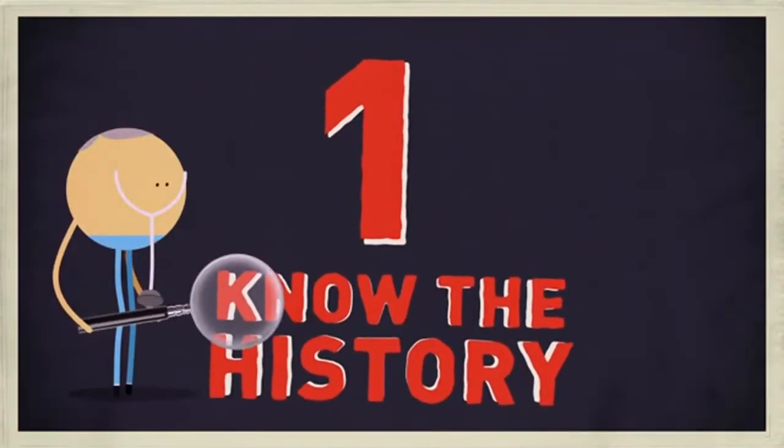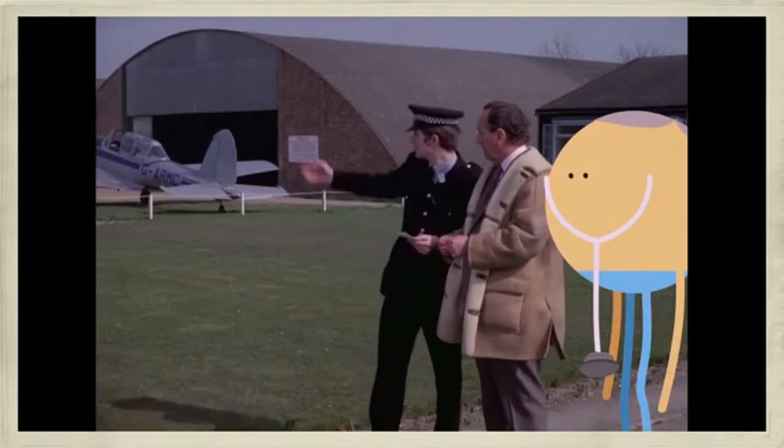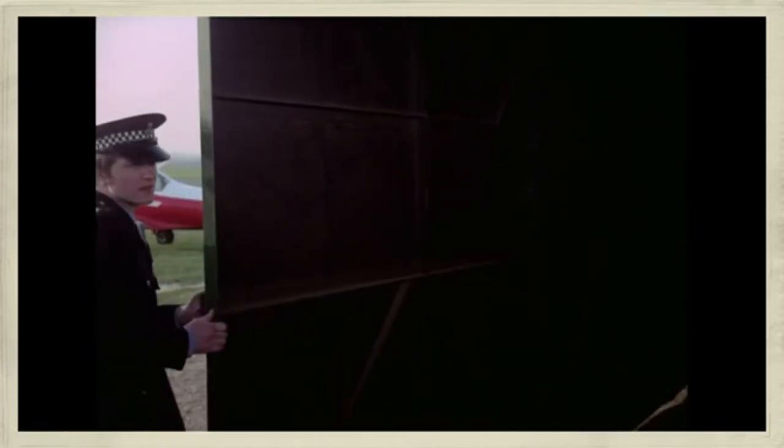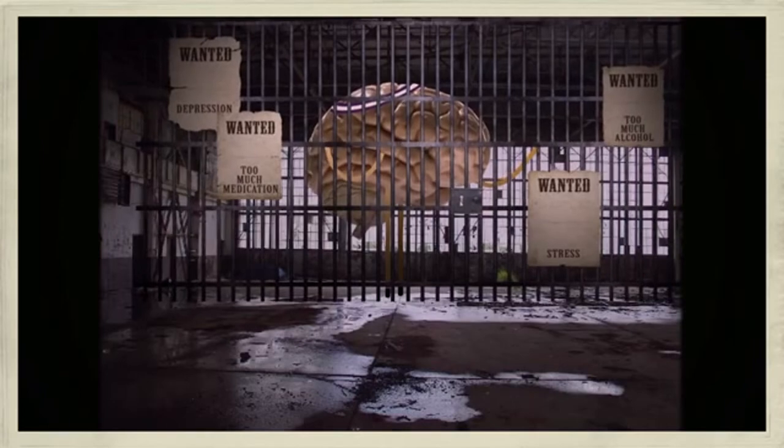Number one: know the history. Like with any patient, listening to their story is crucial. You need to understand the concerns, checking with family members where possible, to see if there's anything else that could be interfering with their memory.